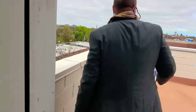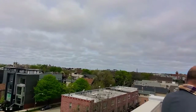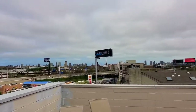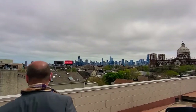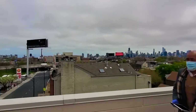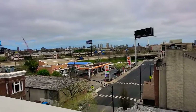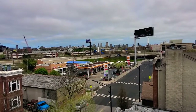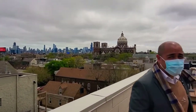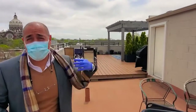You have a panoramic view of Bucktown and a skyline view. The deck area is a rooftop deck.